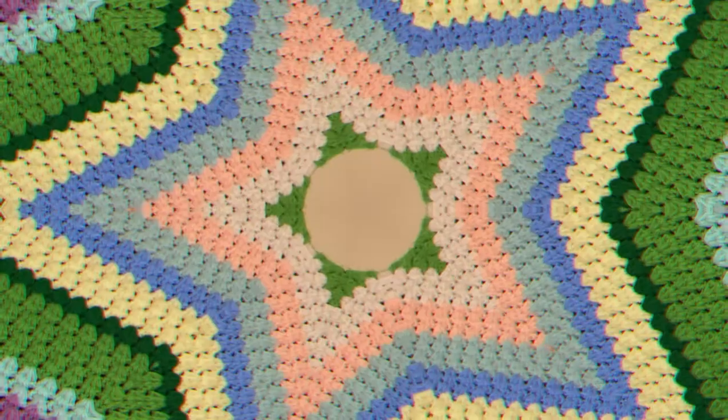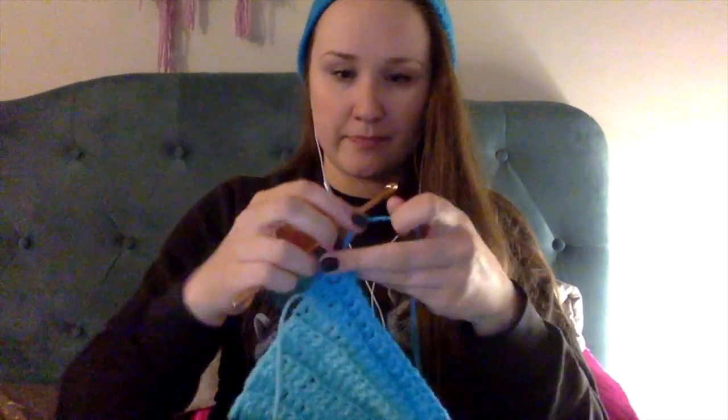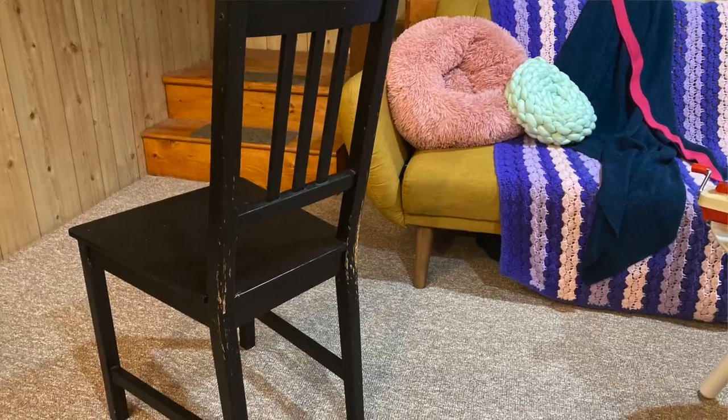Hi, I'm Jess. I like to make weird crafts, but lately I have been physically unable to stop crocheting. Today I'm going to show you a bunch of items I've crocheted over the last six months, and conclude by showing you how I crocheted over an entire dining chair.